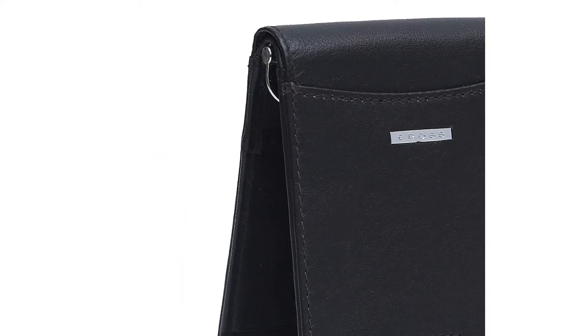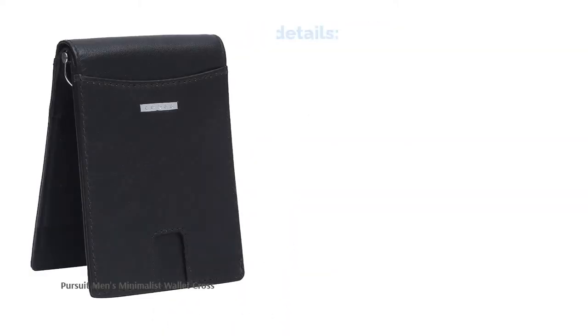The RFID protection protects the cards from any sort of scam, be it money theft or identity theft. The pullout strap is a unique feature — pulling the strap brings out the four cards kept inside, giving you easy access to all of them. This product is super light and thin, making it ideal to carry all day long.